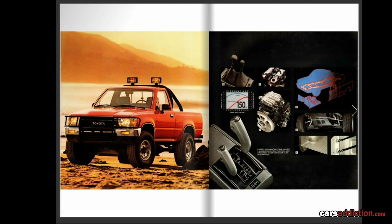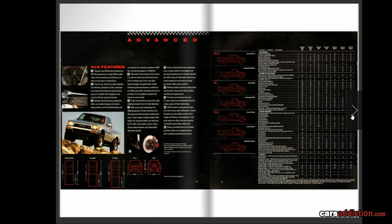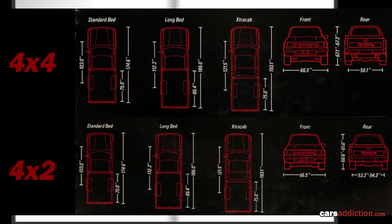Here we have the pickup with some nice extras: a front bull bar and a rollbar at the back with cool fog lights. Toyota is also promoting their automatic transmission, their chassis structure rigidity, the front crash bar protection — which you can see in the photograph — and the rear extras on the bed.